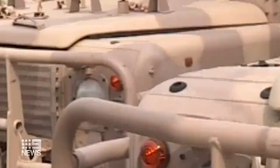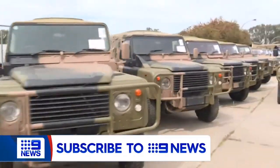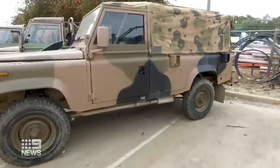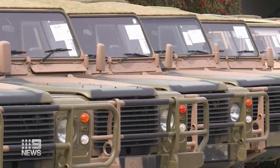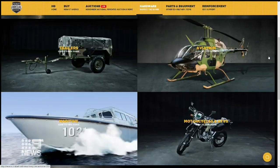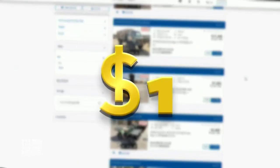Muscling in on military muscle: 23 ex-military Land Rover Perentis are up for grabs in an online auction. There's no reserve and bidding starts at just $1. They attract everyone from students to people who want to use them to take guests around a vineyard, to doing outback tours.